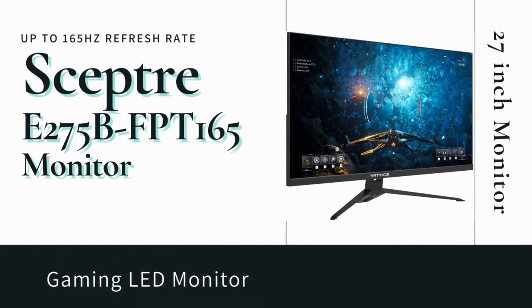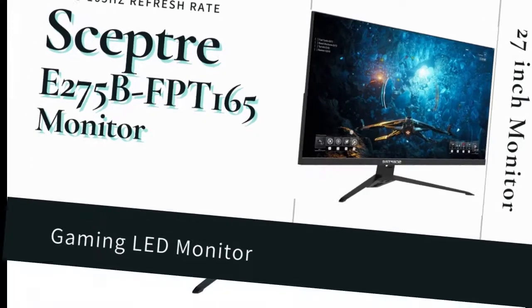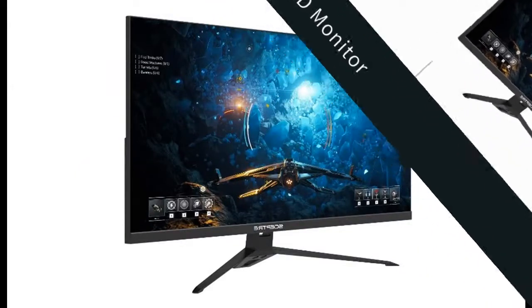Highlight features and quick overview of the SEPTOR IPS 27-inch gaming LED monitor — up to 165Hz, 144Hz, 1ms, DisplayPort, HDMI, FreeSync, FPS, RTS, built-in speakers, Gunmetal Black, 2021.